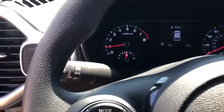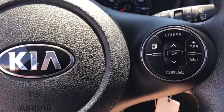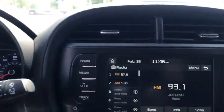Overhead console, remote keyless entry, carpeted floor mats, tachometer, brake assist, cloth seat trim, front reading lamps, front bucket seats, rear window wiper.